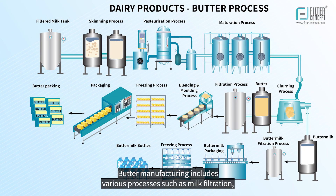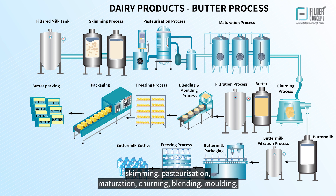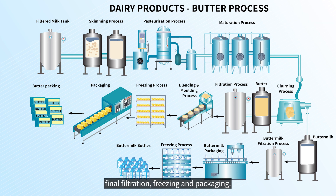Butter manufacturing includes various processes such as milk filtration, skimming, pasteurization, maturation, churning, blending, molding, final filtration, freezing, and packaging.